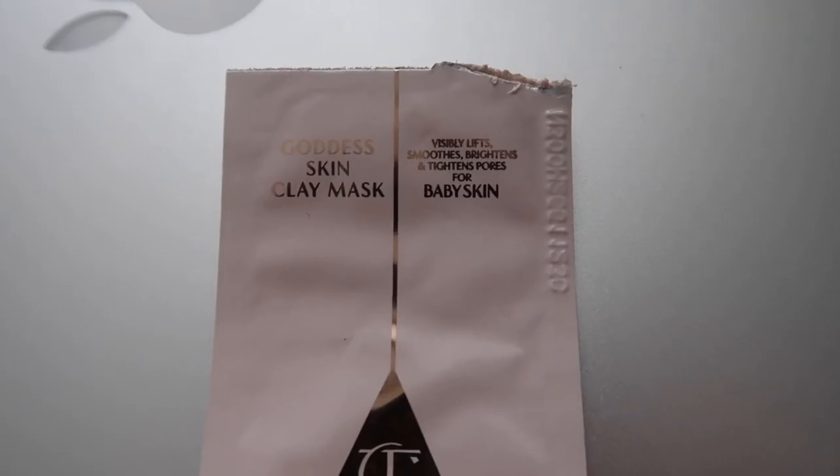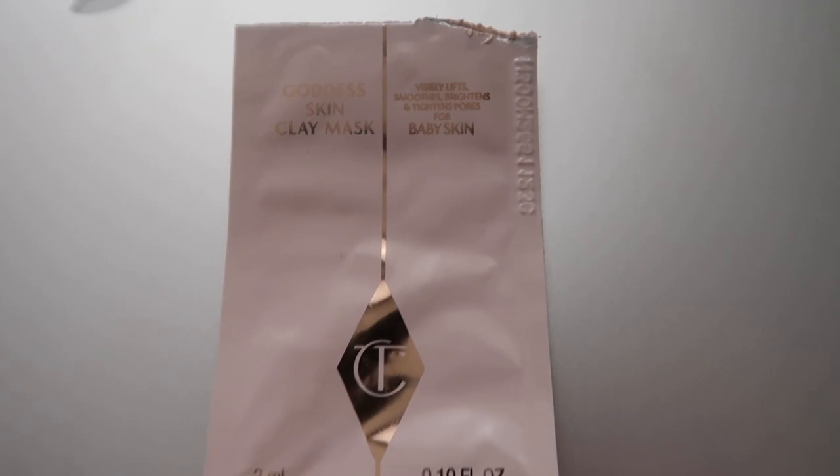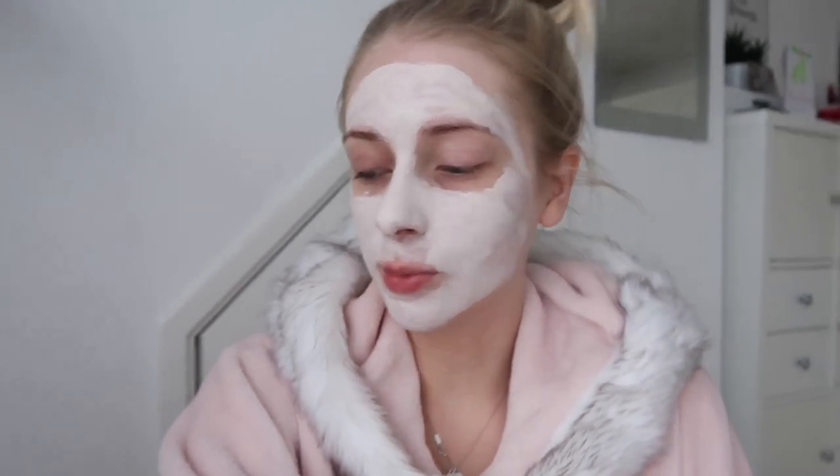Good morning everyone — today is Sunday. I'm currently doing a face mask. If it's looking a little bit sparse, that's because it's a sample. Last week I bought some stuff from Charlotte Tilbury and you can choose the samples you receive with your order, so I chose to try the face mask. It's the Goddess Skin Clay Mask — it claims to give you baby skin and tighten your pores, which I really liked the sound of. I decided that if I like it as much as my Body Shop ones, I may invest in it, but I'm glad I could try it first.